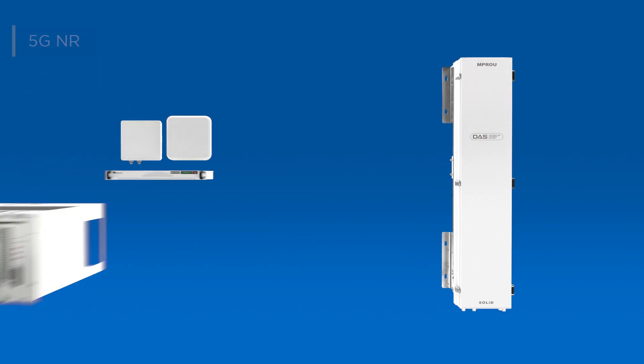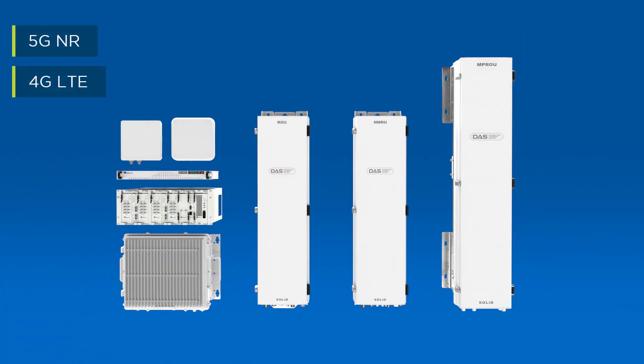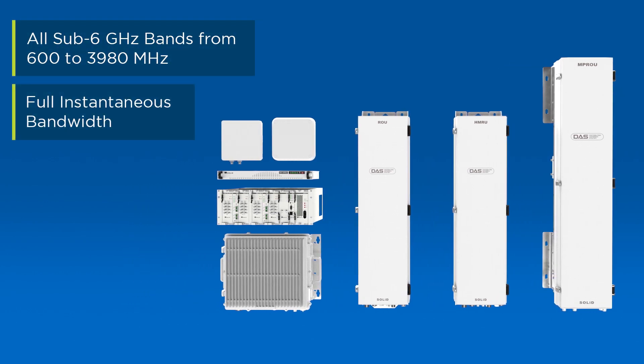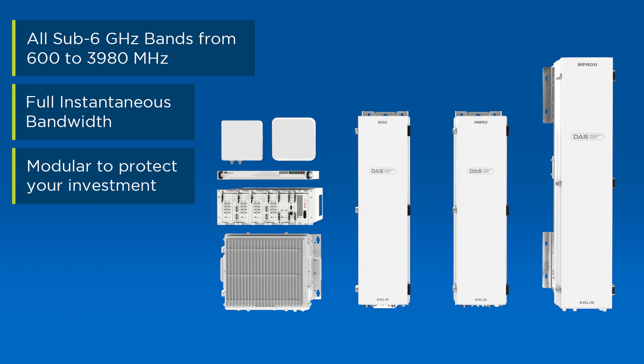Solid Alliance 5G DAS supports 5G NR and 4G LTE in all licensed sub-6 GHz cellular and private network frequency bands, with a modular architecture that protects your investment from rip-and-replace scenarios.